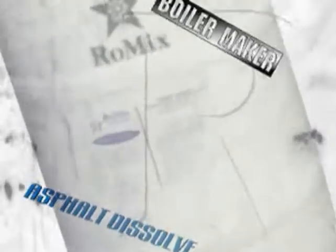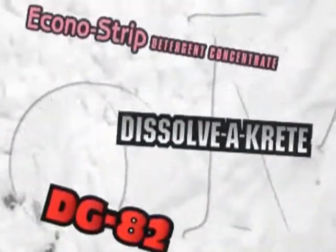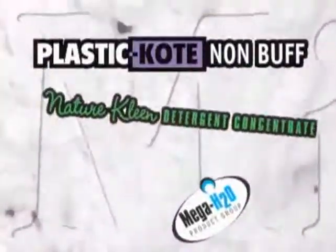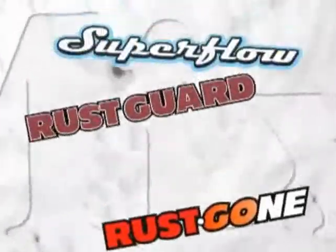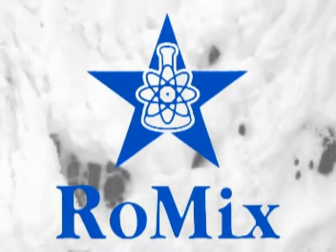RoMix, leading the way in environmentally safe cleaning products and systems for the 21st century. RoMix, the visible difference.